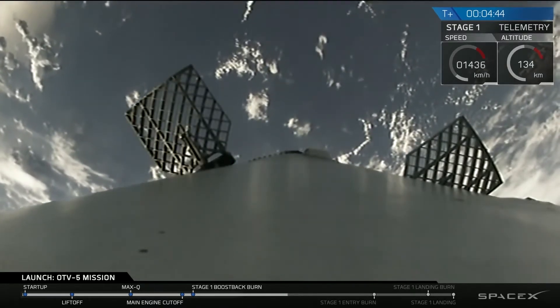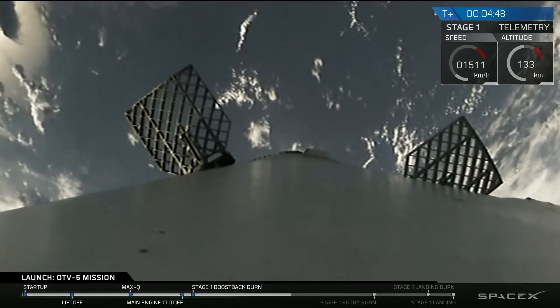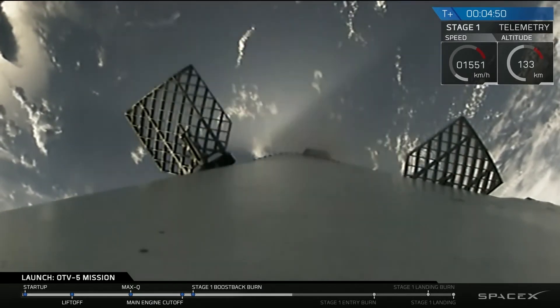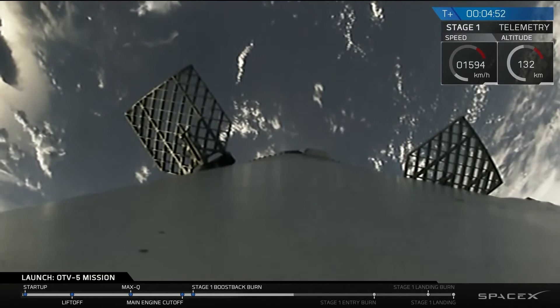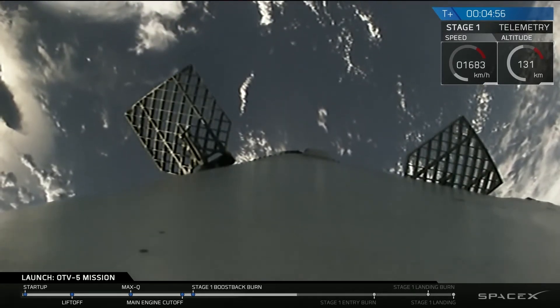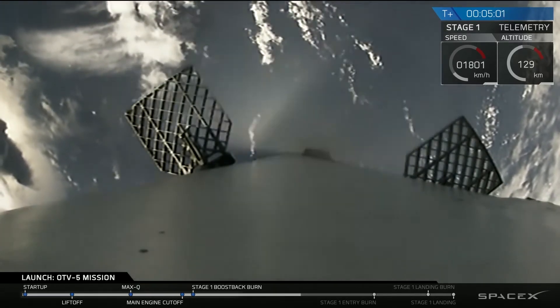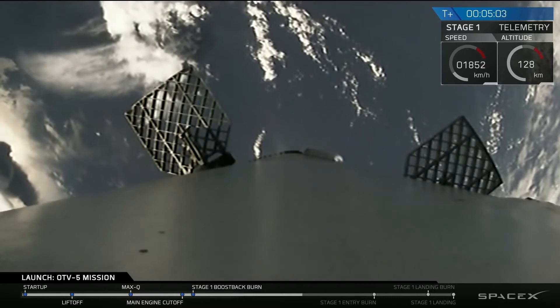The first stage is continuing its parabolic arc heading towards landing zone 1, starting to descend back towards Earth. We're still about a minute and a half or so away from the re-entry burn, which is going to slow the vehicle down to only a couple times the speed of sound before re-entry into the atmosphere.